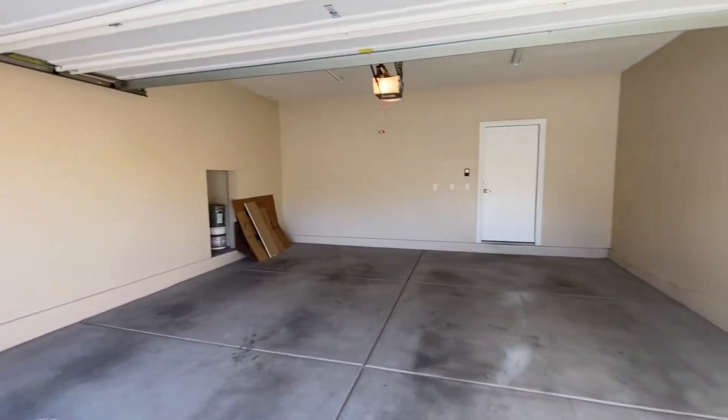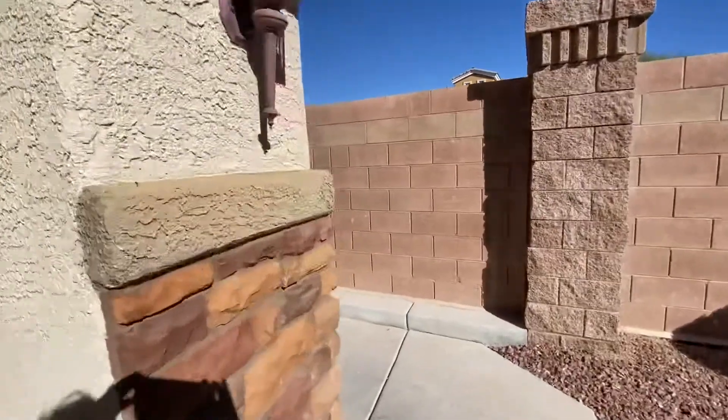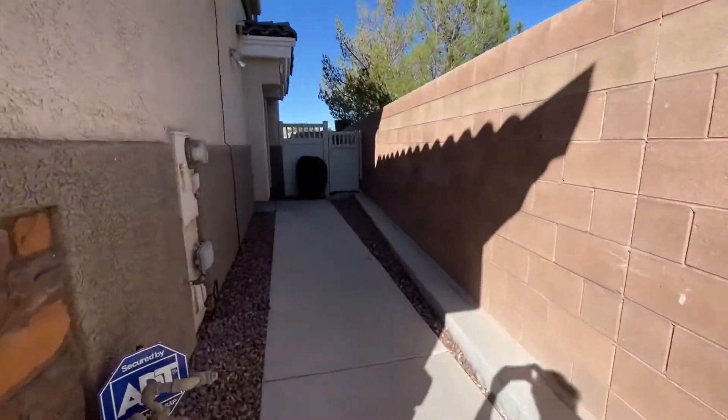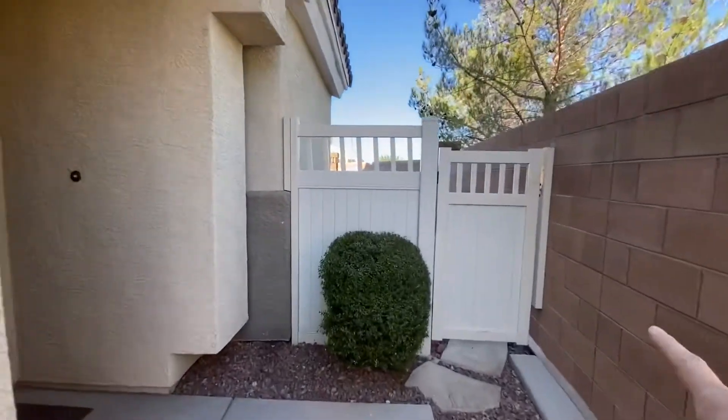So here's the garage. Typically you'd go through that door, but I want to show you the front door. You do have a side gate to get to your backyard.